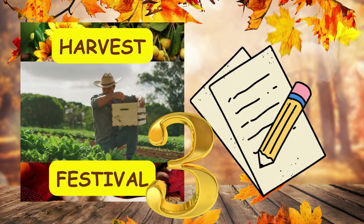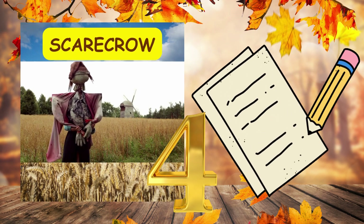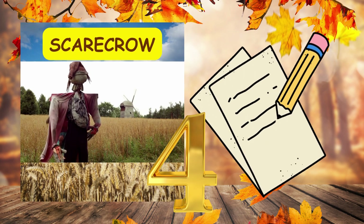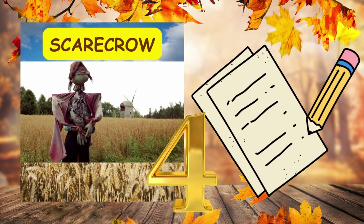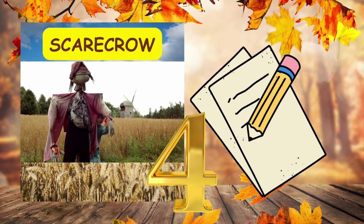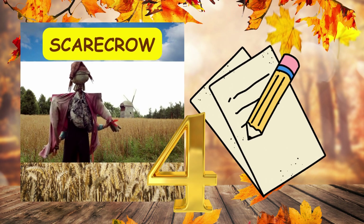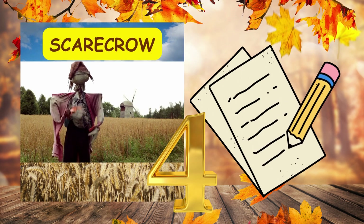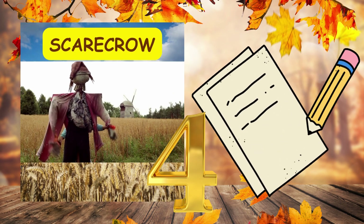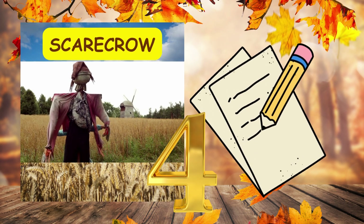Number four. The scarecrow stood tall in the field, comma, guarding the crops from mischievous birds. Full stop. Number four. The scarecrow stood tall in the field, comma, guarding the crops from mischievous birds. Full stop.